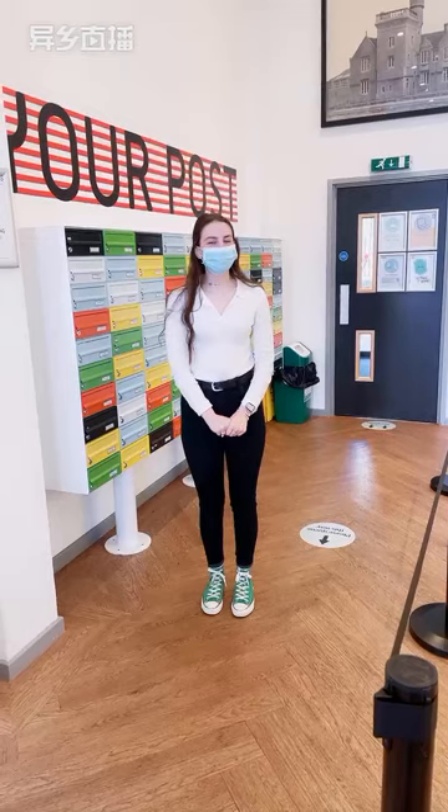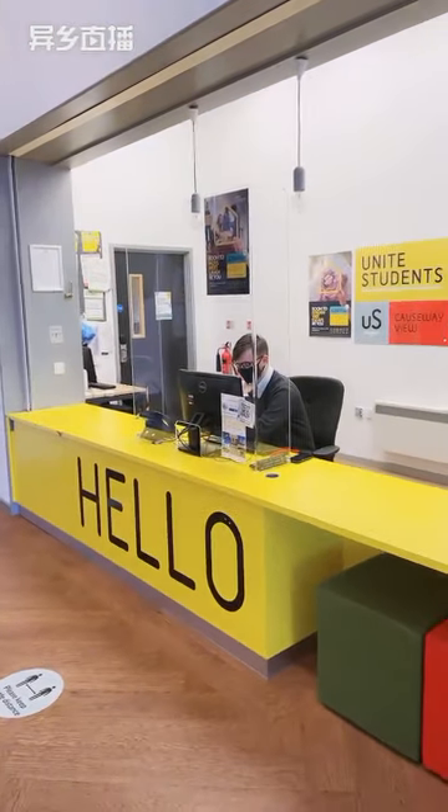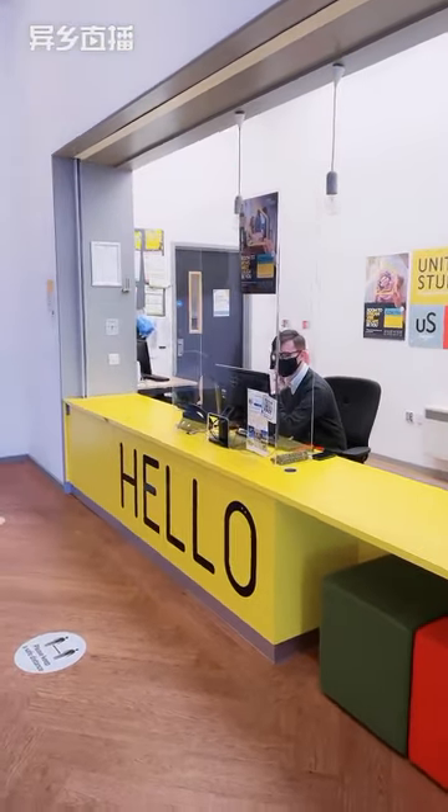We'll be starting here in reception. So as you can see, our reception desk here is open seven days a week. There's Thomas, hello!